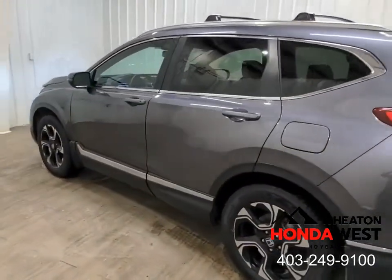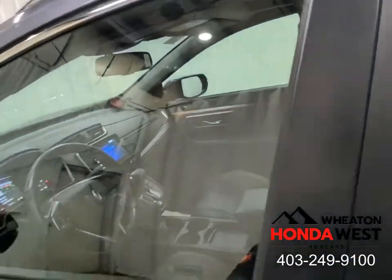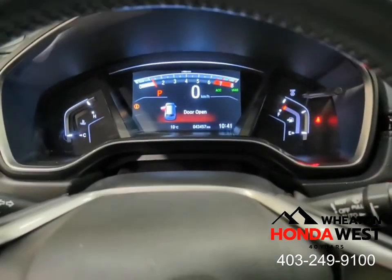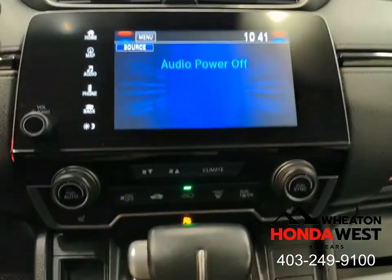That's why here at Wheaton Honda West, we use the data we've collected and price the car at the very best value you'll find in the marketplace, up front every time. And the best part about our process is it eliminates the one thing everybody hates — always wondering if you got the best deal. Here at Wheaton Honda West, you'll get the best value for your used vehicle purchase in the marketplace, guaranteed.